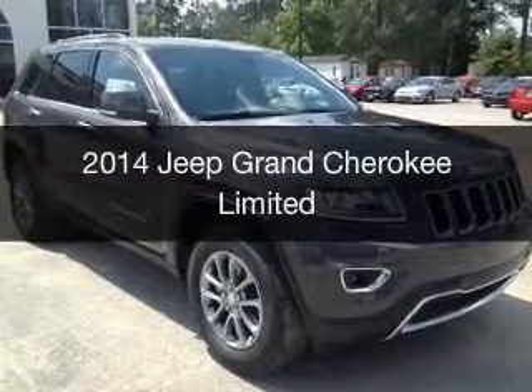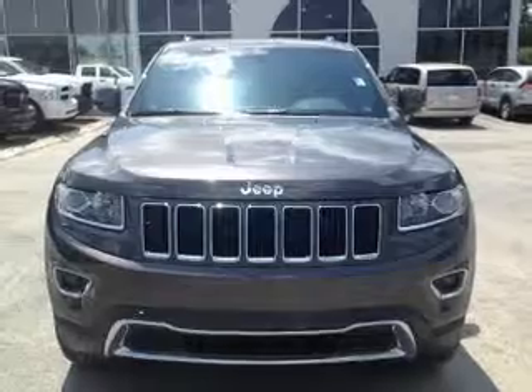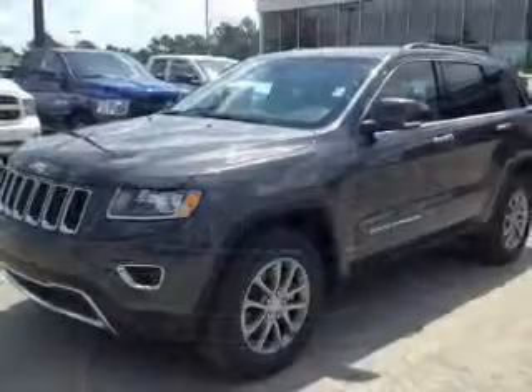This is a new 2014 Jeep Grand Cherokee, powered by rear-wheel drive, a 3.6-liter six-cylinder engine, and an automatic transmission.